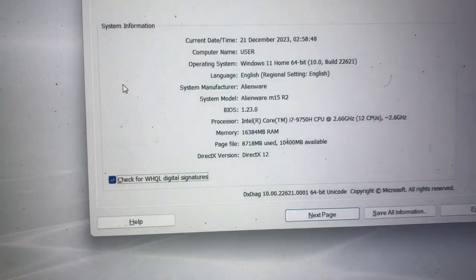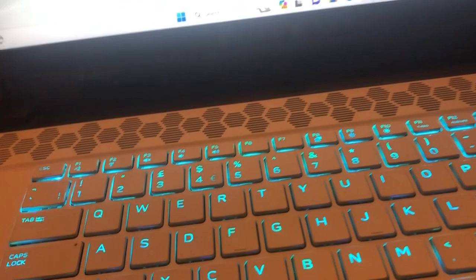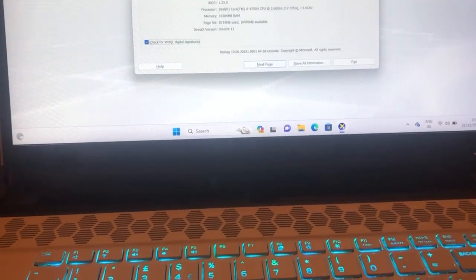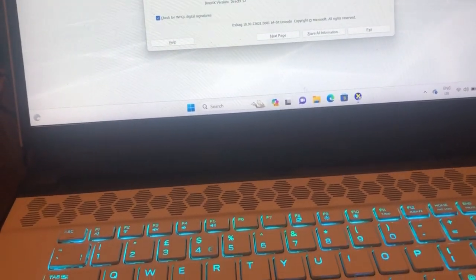Hi there, I just bought this laptop — Alienware M15 R2. Both fans are fully blocked with dust. When I run it and it does some processing, it makes too much noise and there's a very bad burn smell because the fan is completely blocked.